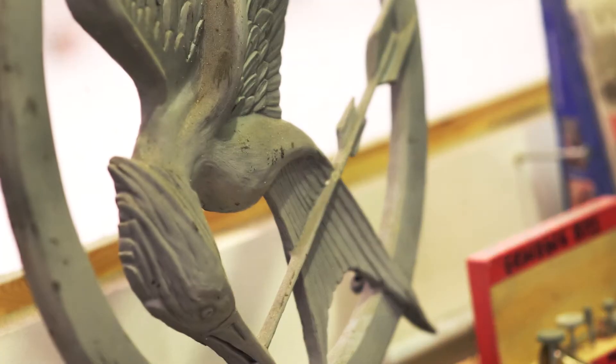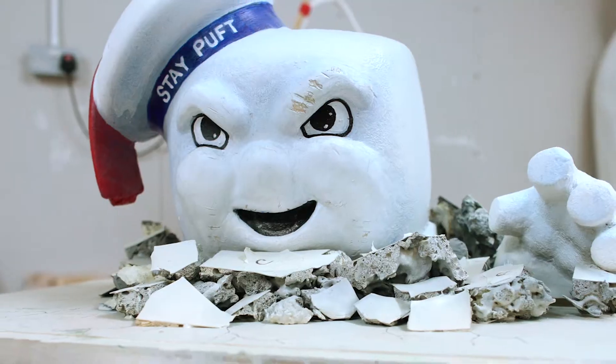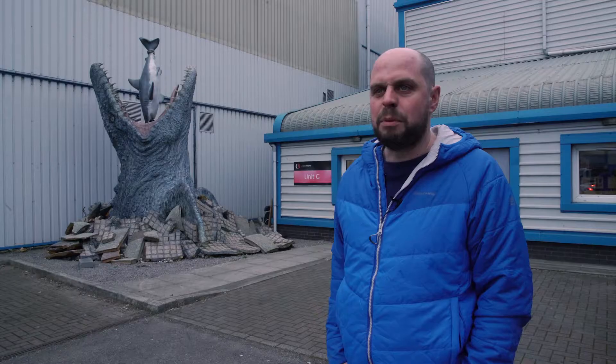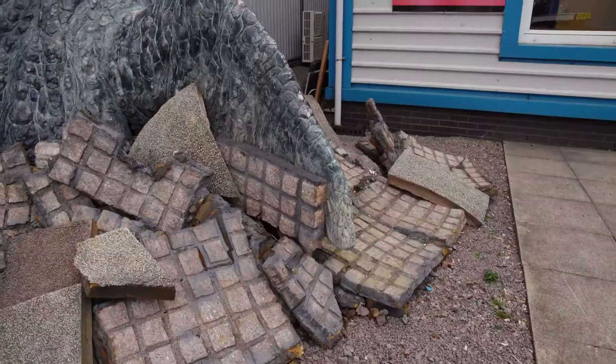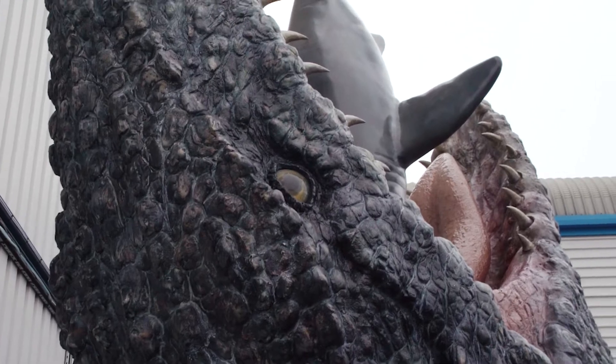Wild Creations is a company making bespoke props, sculptures, and displays. It's what we call the weird and wonderful realised. I always wanted to do something that was a bit more off the wall and a bit less mainstream — very much like the Mosasaurus you see there in the background that we made for the DVD launch of Jurassic World.